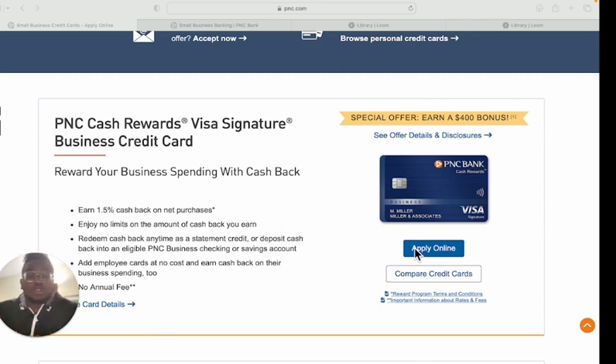Most banks are more likely to approve you if you build a relationship with them, and PNC is one of those banks. When you start a bank account with them, you'll want to call in and schedule an appointment — you can't just walk in to open a business account. If you get denied, a relationship banker told me you should continue building a relationship for three to six months, and they will approve you based on that relationship alone. If approved, these cards report to your business Experian and the Small Business Financial Exchange.